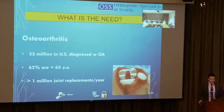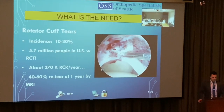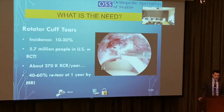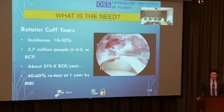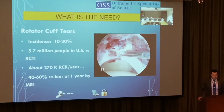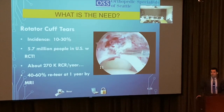Rotator cuff tears are also a major issue. 10 to 30 percent of patients — 5.7 million people in the U.S. — have rotator cuff tears. We do about 270,000 repairs a year. I do about two to three rotator cuff repairs a week. Just because you do the repair doesn't mean it's going to do well.